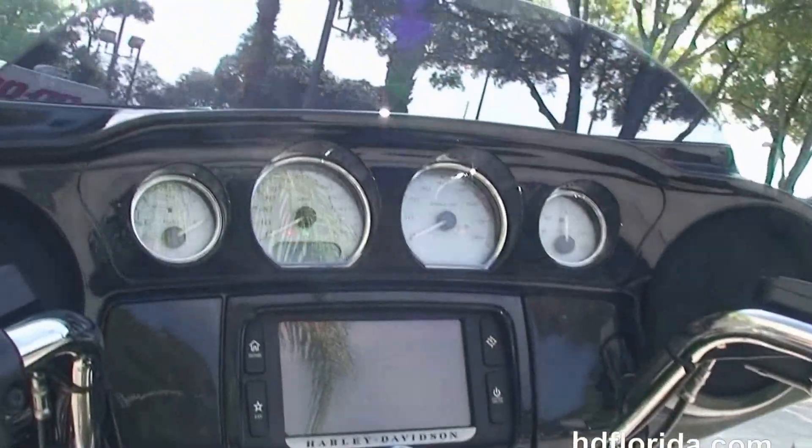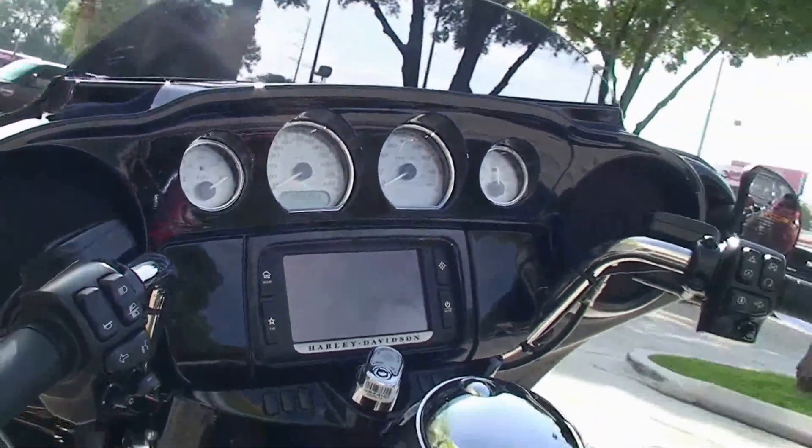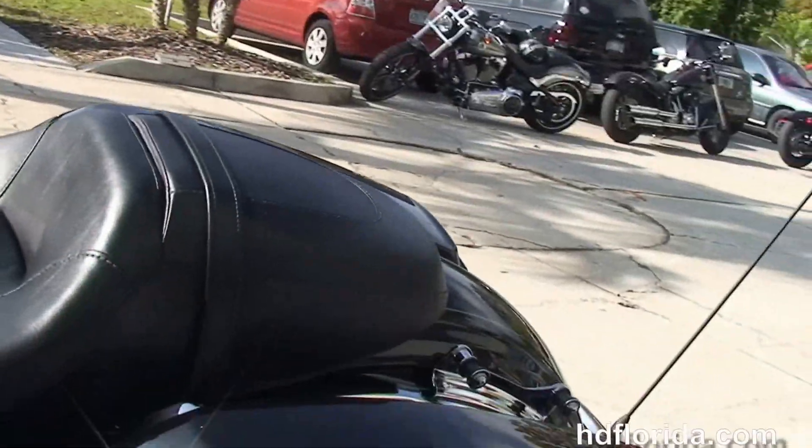This bike has the additional chrome four-point docking hardware, a sculpted one-piece two-up seat, a six-gallon fuel tank, and out front we've got the gloss black fairing with high visibility four gauges.